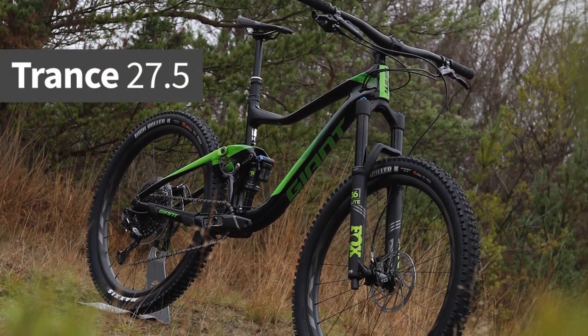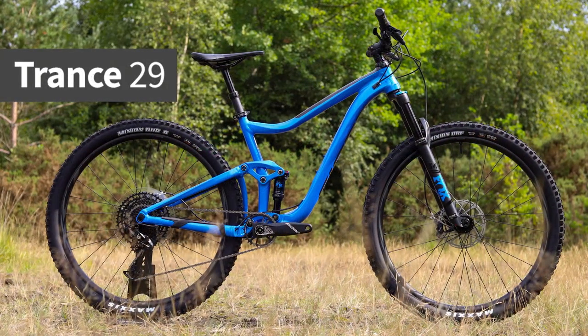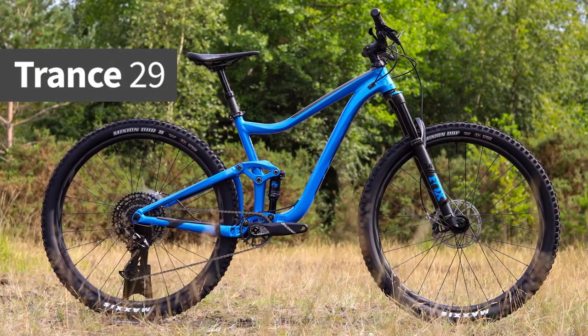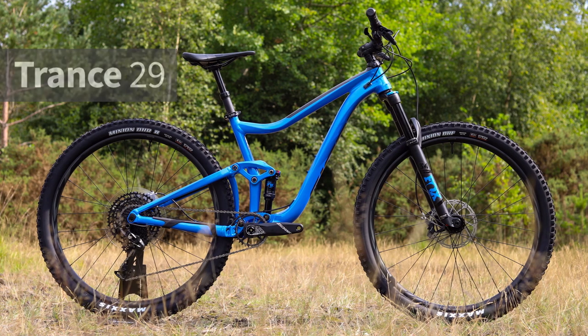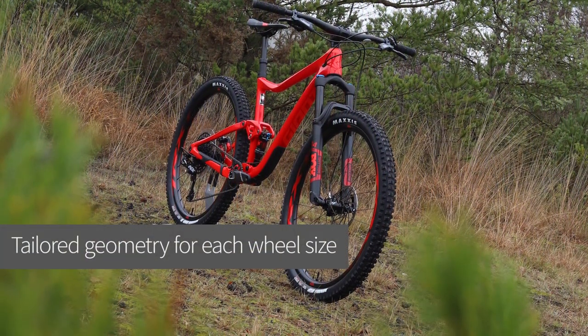While both the Trance with 27.5 inch wheels and the Trance 29 with 29 inch wheels are aimed at all-round trail riding, the geometry and suspension numbers are different. This is to offer the best on-trail performance for each wheel size.